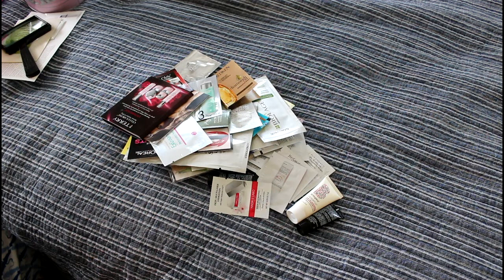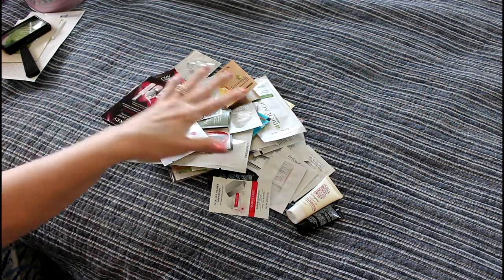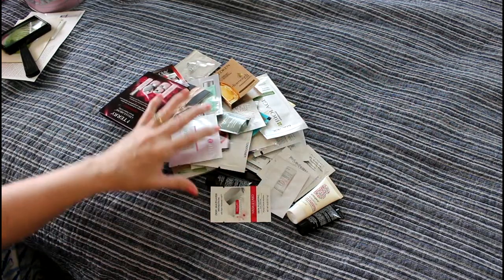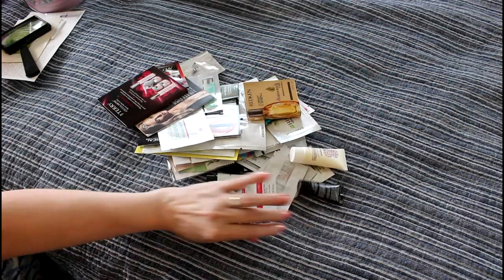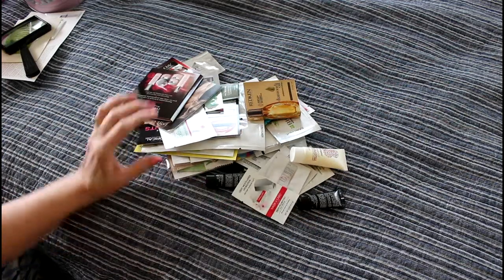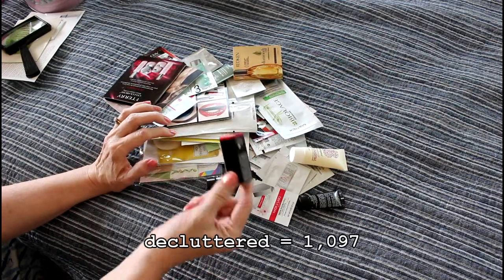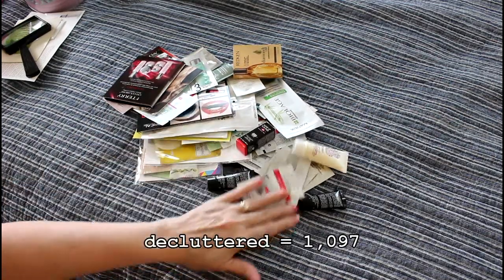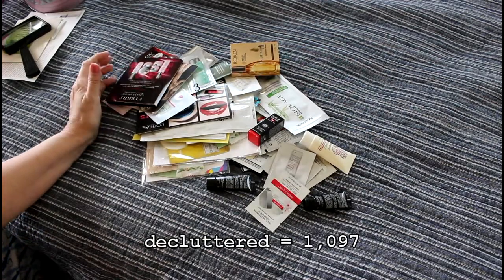Hello, here's more for the 1,000 declutter. I wonder what it's at now — I know it's over 1,000, so it might become a 1,500 declutter. It just grows and grows. This is 41 items that I'm decluttering, and I'm going to be giving most of them to my neighbor. There's a lipstick that escaped my lipstick declutter, but some of it's just going to go straight into the trash.